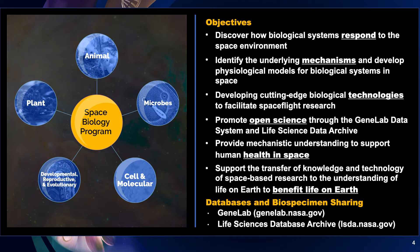We also look longitudinally — that is over time — at development, reproduction, and evolution. In general, for a given area of research, the schema on the right applies. The first step is to see how the biological system responds to the spaceflight environment. The second step is to design experiments to tease out the underlying mechanisms and to develop models for predicting their behavior in space. This often requires the development of new technologies. And once the work is complete, we promote open science for both the data generated during our spaceflight missions and also the leftover biospecimen samples. We use this information to provide a mechanistic understanding to support human health in space, whether it's the crew, growing plants in support of the crew, or understanding the microbial environment of the spacecraft.